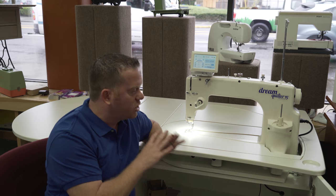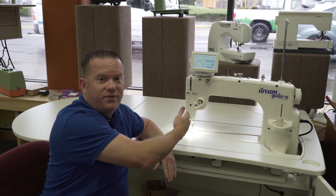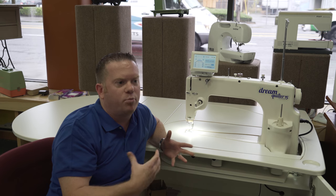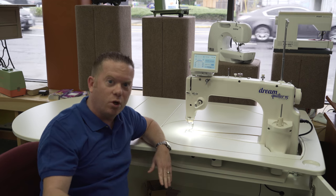But what makes this so unique is in the world of sit-downs, you have to choose if the machine is sitting like this or if it's facing away from you. And the thing that I love about this is Brother thought, why can't they both be right? So Brother makes this table adapt to you. We call it our carousel and I'll show you why.